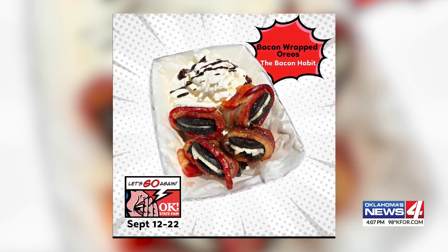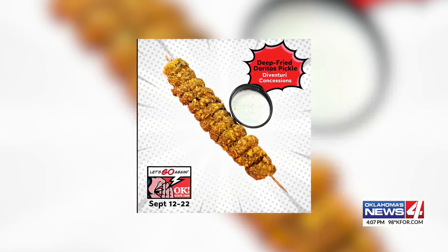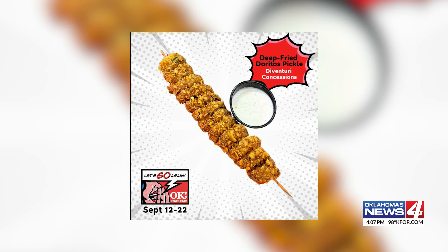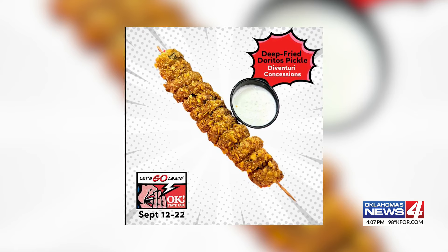Or if pickles are more your style, this year there will be a Doritos pickle. It is spiraled, coated in cool ranch Doritos, deep fried of course, and served with ranch dressing.